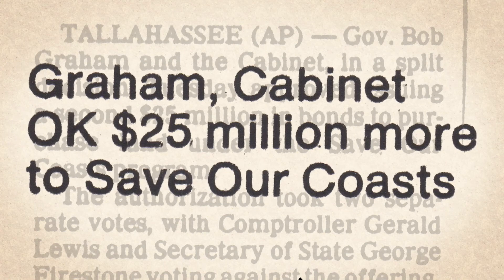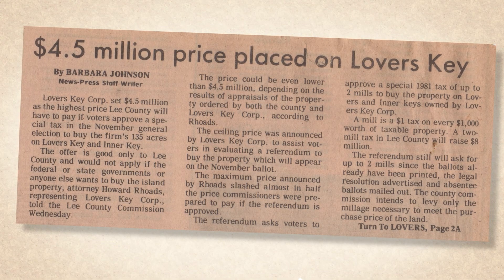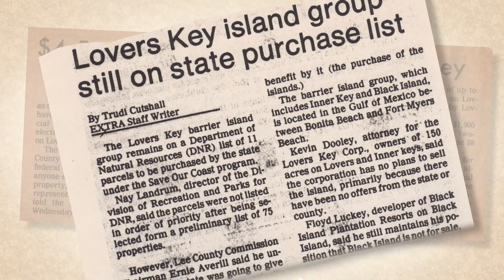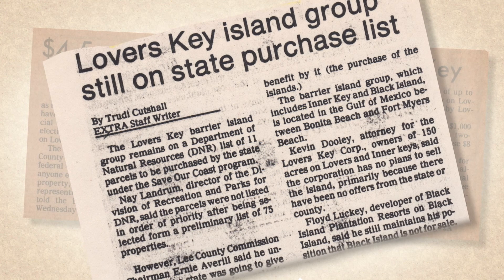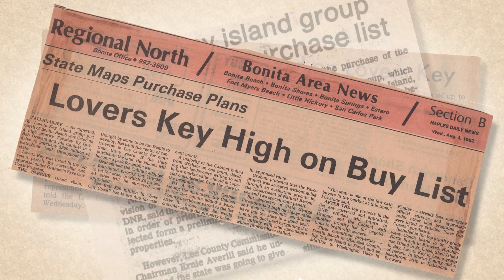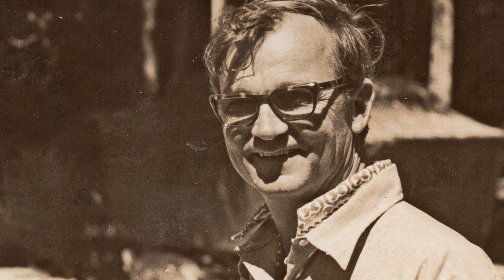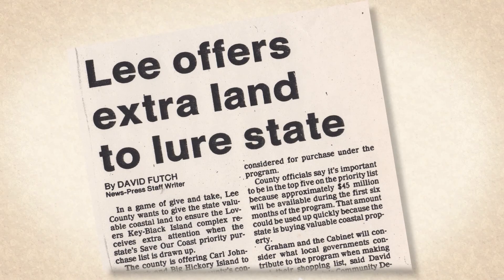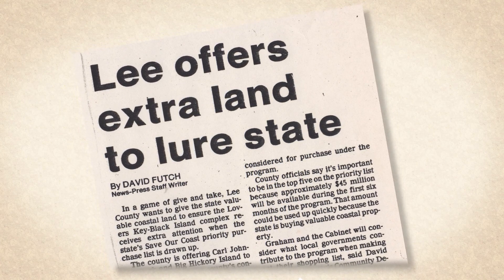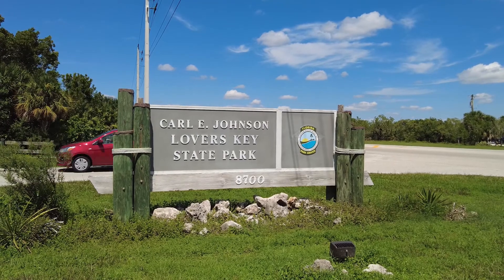Governor Graham, whose family no longer had a financial interest in the development, created a program called Save Our Coasts that prompted the state to purchase coastal properties for preservation. They worked for several months to make sure the property met the criteria on the priority list, and decided at that time to sell it to the state. In 1983, Lover's Key and Black Island made it to the top of the list of properties to be protected by the Save Our Coasts program. Ironically, it was the developer Floyd Luckey who helped coordinate the sale to the state of Florida. The state and county then merged the two properties to create Carl Johnson Lover's Key State Park, which is what we have now.